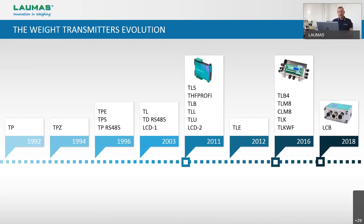Thanks to these new products and to the widespread use of the PLC in the industrial sector, the sales of our weight transmitters have grown significantly and very quickly. Another milestone for us was certainly the year 2016 when we started marketing our multi-channel weight transmitters. During the same year, we also put on the market our first weight transmitter integrating a Wi-Fi communication module, which is the TLKWF.